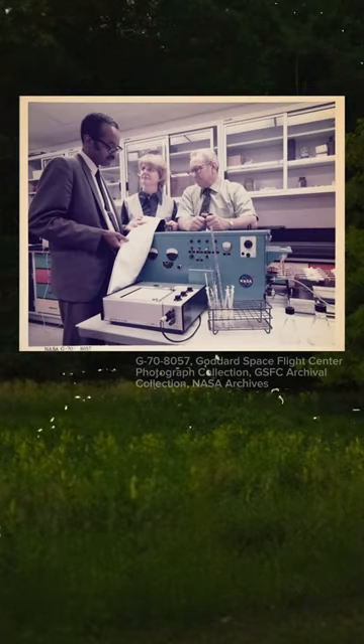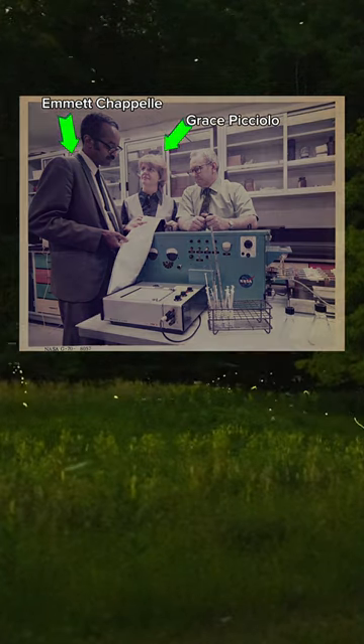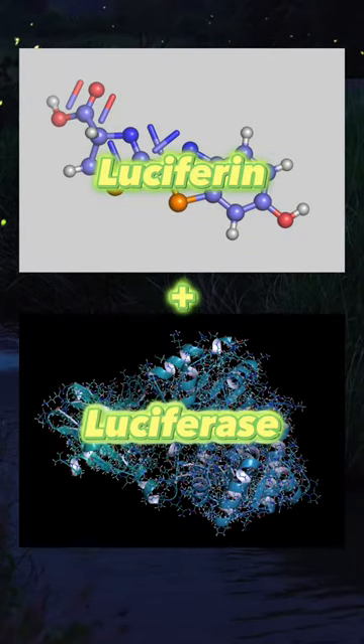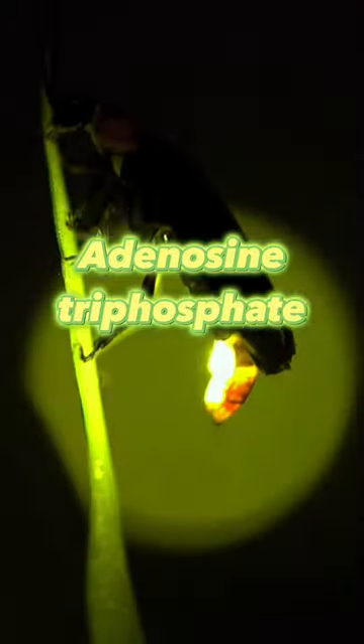So, in the 1960s, NASA biochemists Dr. Emmett Chappell and Dr. Grace Picciolo were captivated by the idea that substances that make a firefly glow — a molecule called luciferin and an enzyme called luciferase — light up in the presence of something known as ATP. ATP is shorthand for adenosine triphosphate, a compound that's in every living cell.